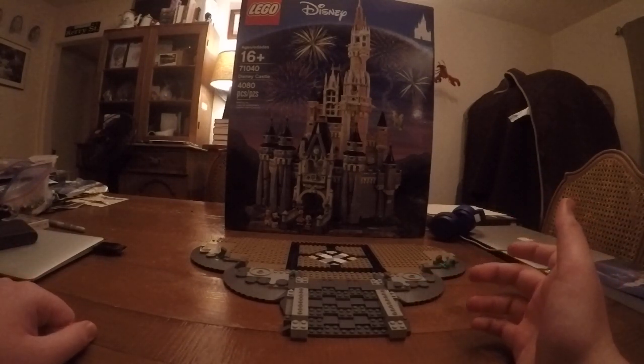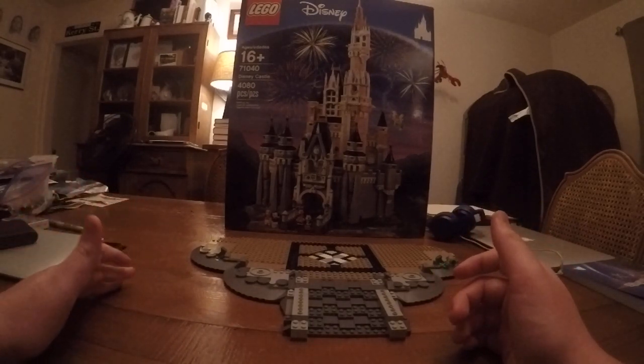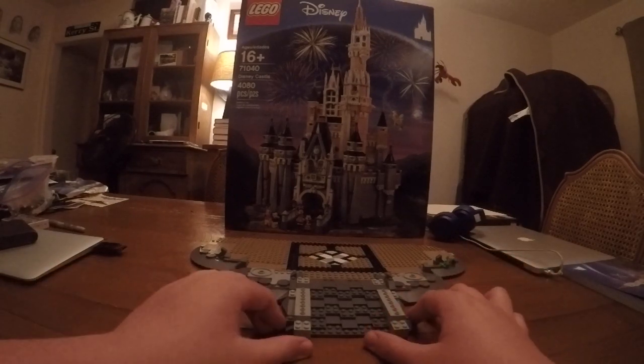In the first bag you're going to get pretty much the base of the set. There's some cool rock work, and when you turn this over you can see the Technic spine that's holding this all together.